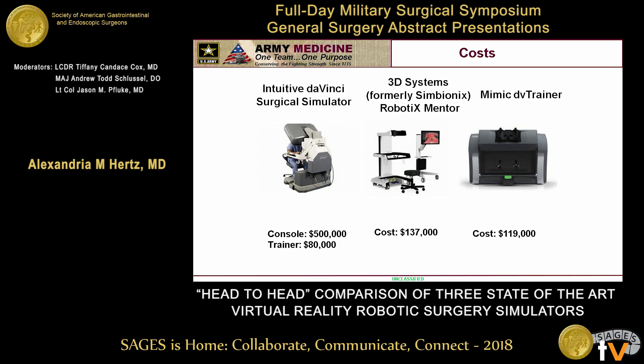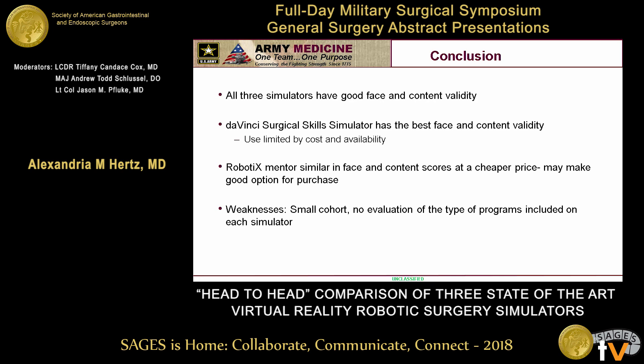Programs are then faced with the question of whether to buy an additional console at $500,000, essentially removing any sunk costs. This is all to say that all three simulators have good face and content validity. The available surgical simulators that don't impact surgical output are similar in cost and availability, but not quite as good as the DaVinci Surgical Skills Simulator. It's exciting that the Robotics Mentor has a trend towards being more similar to the backpack and perhaps being a better option for the future.